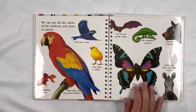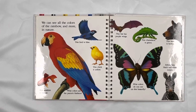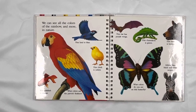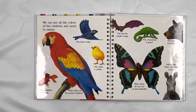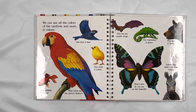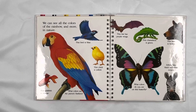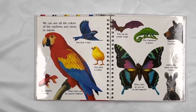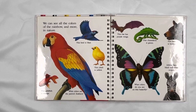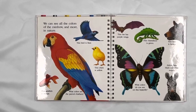We see all of the colors of the rainbow and more in nature. This bird is blue. This chick is yellow. What colors are the parrot's feathers? This goldfish is orange. This bat has purple wings. This chameleon is green. This bear is brown. Zebras have black and white stripes. What colors do you see on this butterfly?